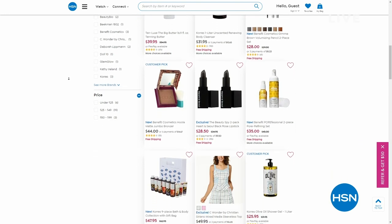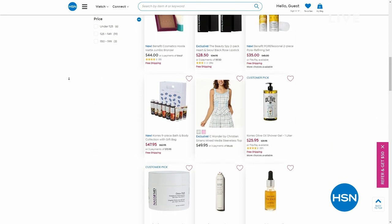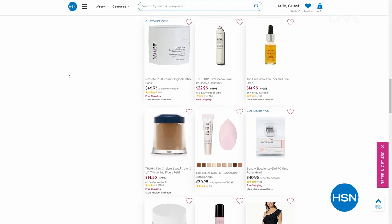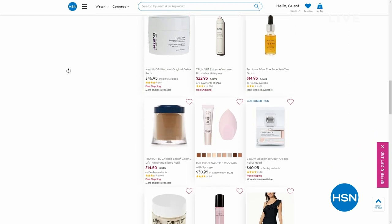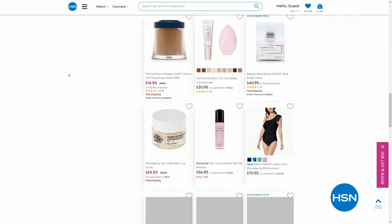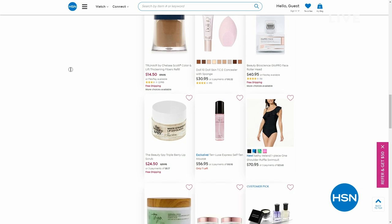Check out Wake Up Beautiful's page. You'll not only see the incredible values that we get to spend with you, but also some little hidden gems like True Hair hairspray. You'll find some Doll 10. I've even got the bathing suit that you saw the models wearing earlier, so that's available on hsn.com.